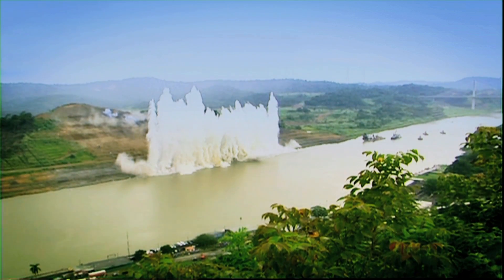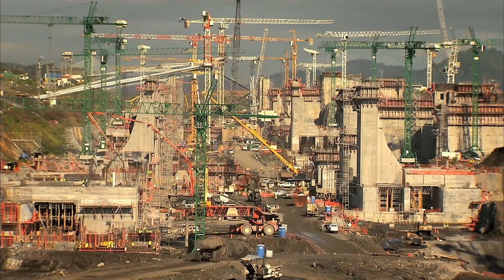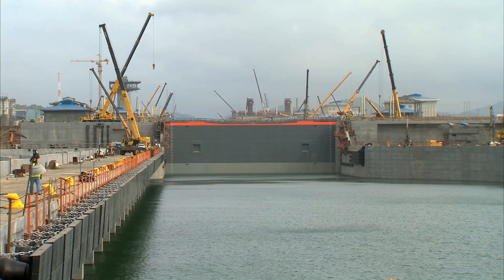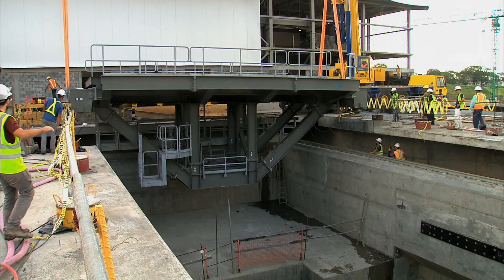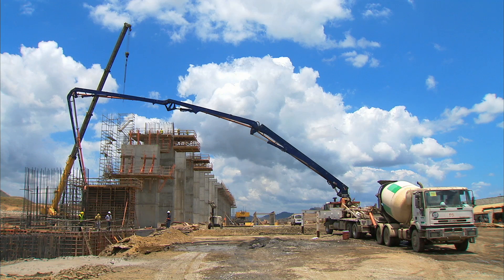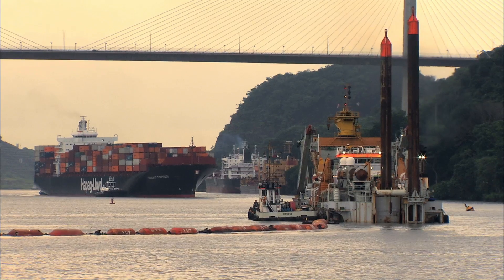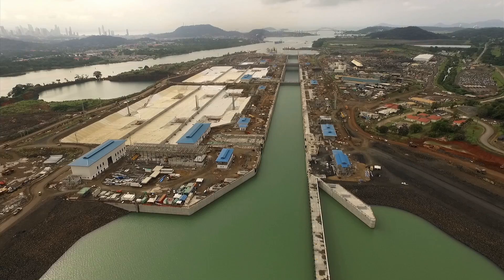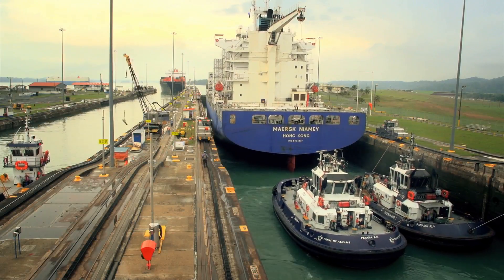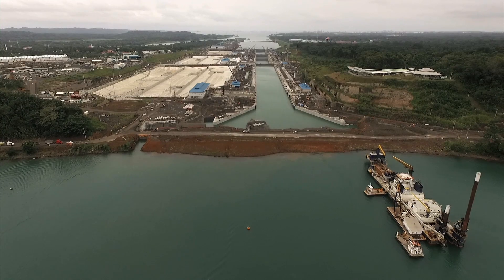Seven years have passed since the inauguration of the Panama Canal Expansion Program and it continues forward at full speed. The countdown for the culmination of the expanded canal is on, where every component, every cubic meter of concrete, of excavated and dredged rock, brings the flagship project of this young nation closer to successful completion. A century after its inauguration, the Panama Canal gives the world a wider path between the seas.